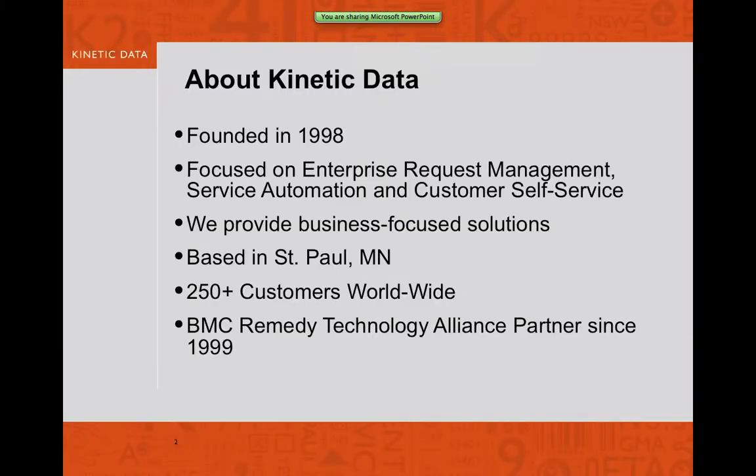A little bit about Kinetic Data for those of you that don't know us. We were founded in 1998, and we're based in St. Paul, Minnesota. We have roughly 250 customers worldwide — most are large Fortune 1000-type companies. We started in the BMC Remedy space and have been a Technology Alliance partner since 1999. We focus on business-oriented solutions, primarily aligned to enterprise request management, service automation, and customer self-help.